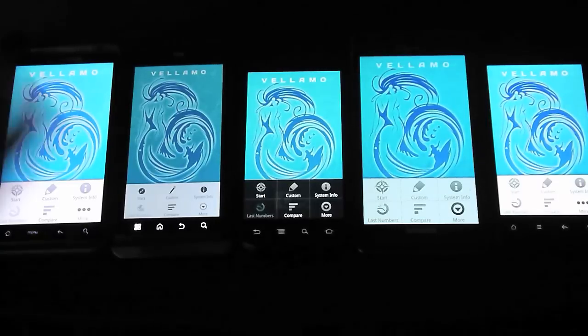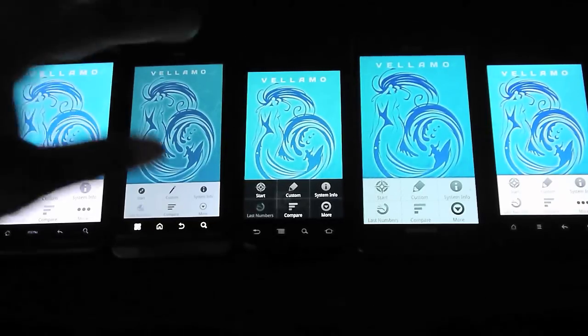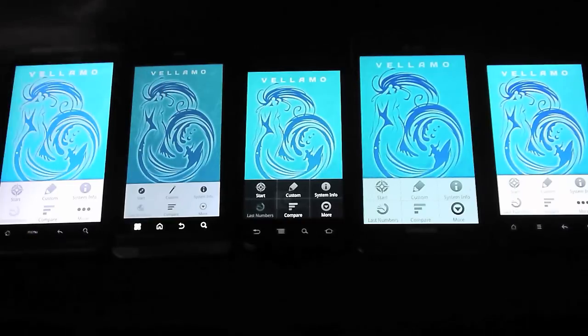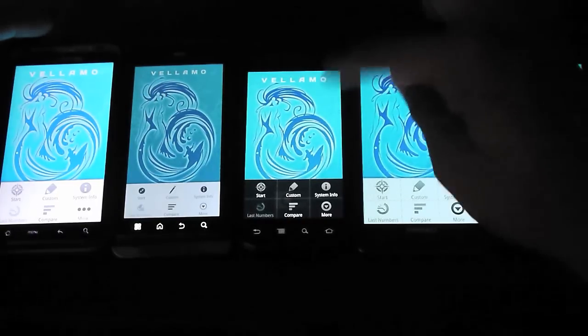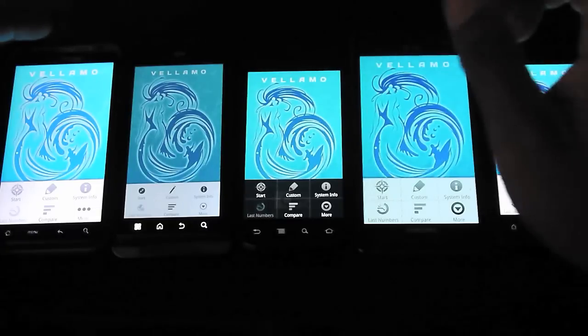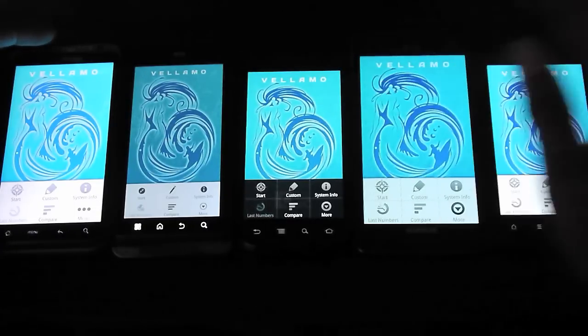I have the HTC Thunderbolt on the far left, which has a single core Snapdragon 1 GHz processor with 768 MB of RAM. I have the Motorola Droid 3 with a dual core TI OMAP processor clocked at 1 GHz with 512 MB of RAM. The Samsung Nexus S in the middle has a single core Hummingbird clocked at 1 GHz with 512 MB of RAM.